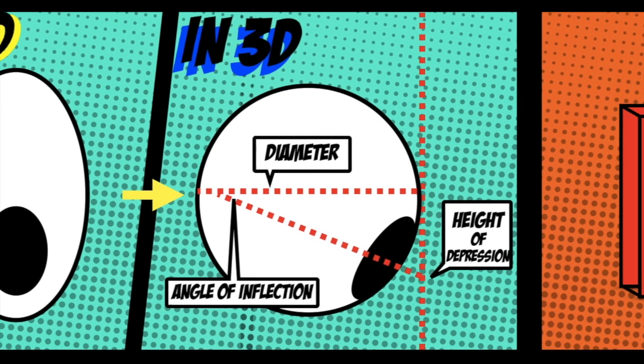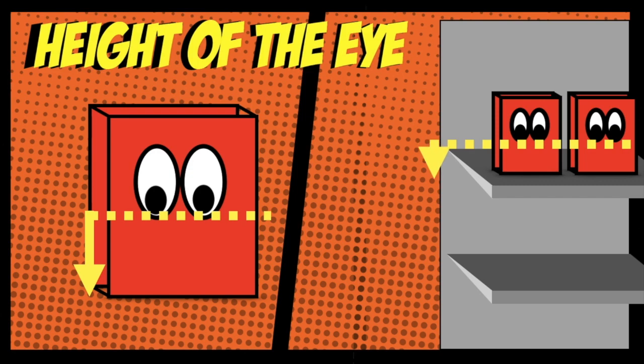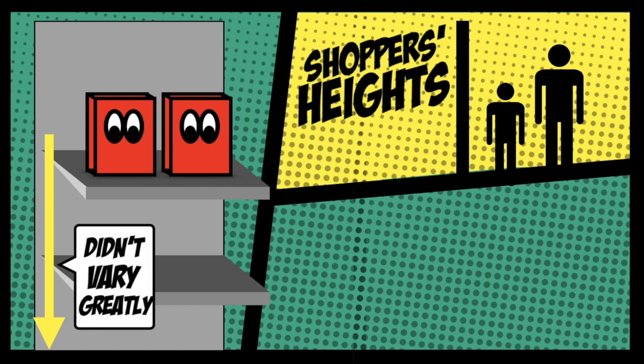Other than the angle of inflection, the Cornell researchers also used the height of the eye as a parameter. The height of the eye was calculated by adding the distance of the eye to the bottom of the cereal box, plus the average shelf height. The height of the eye from the data didn't vary much, but the height of the shoppers did.